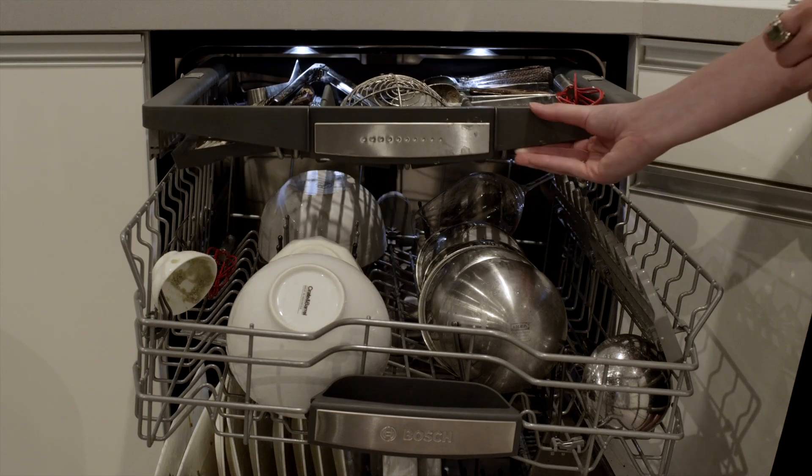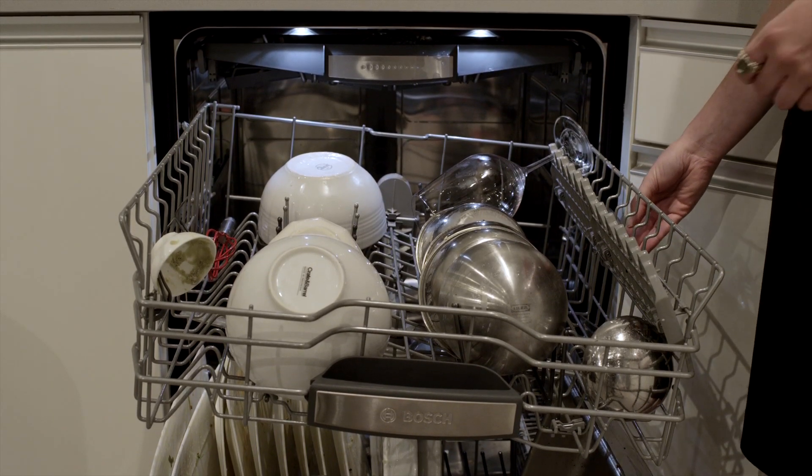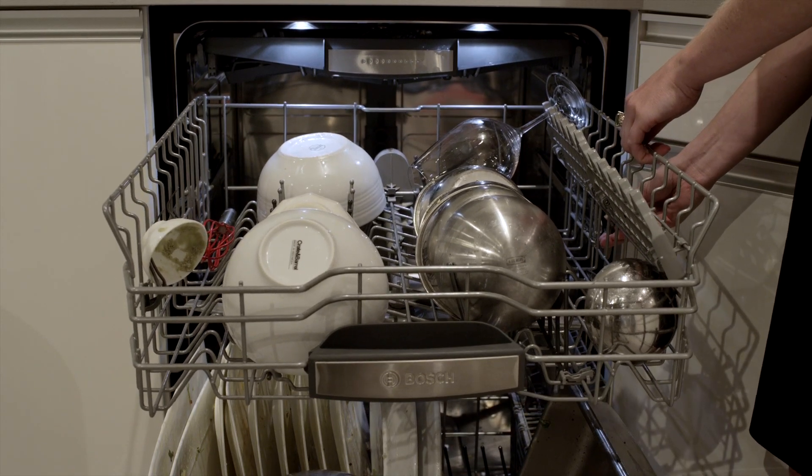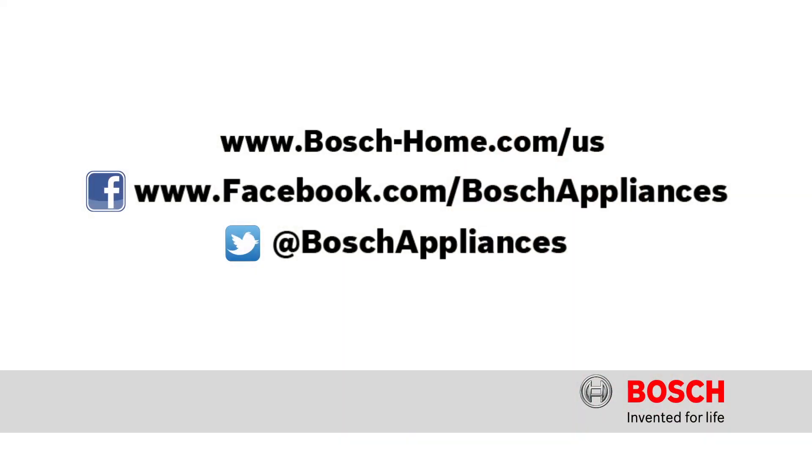I have a lot more options now. I've got that whole third rack thing going, I can do the tilt action, I can remove the racks, I can make them higher, I can make them lower. It's a lot more versatile than my other dishwasher, and I think they're the type of products that when you put them in your home, the level of satisfaction is going to surprise you.